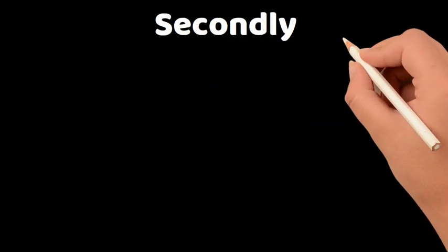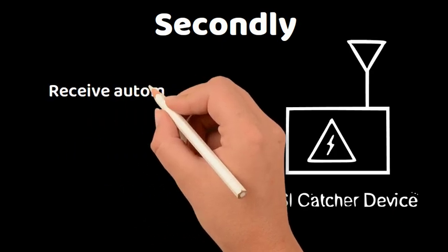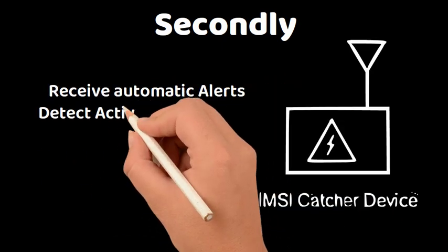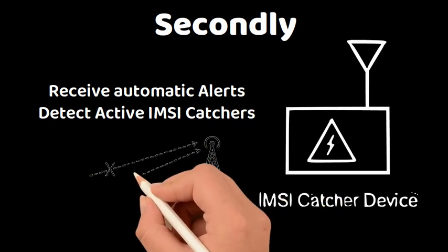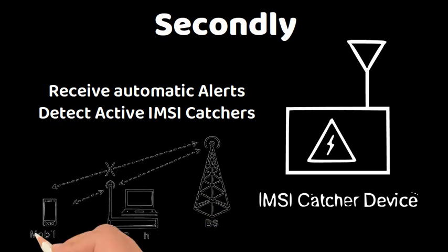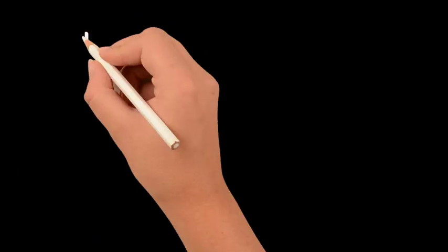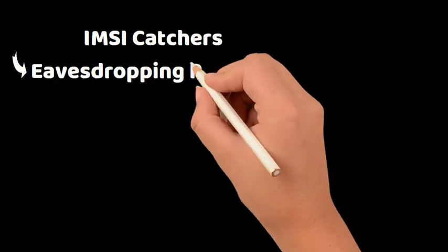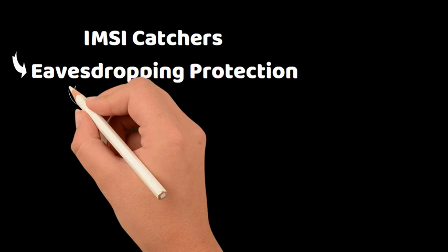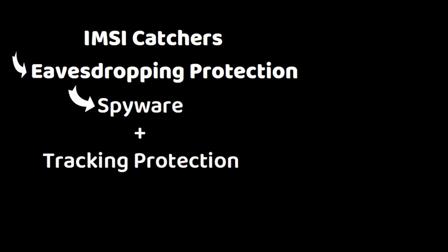Secondly, introducing the IMSI catcher detector. Receive an early warning when an IMSI catcher is operational in your proximity, and prevent yourself from becoming a victim of a rogue base station or IMSI catcher attack. IMSI catchers can eavesdrop on all your conversations, intercept data, and even carry out targeted spyware and tracking software attacks.